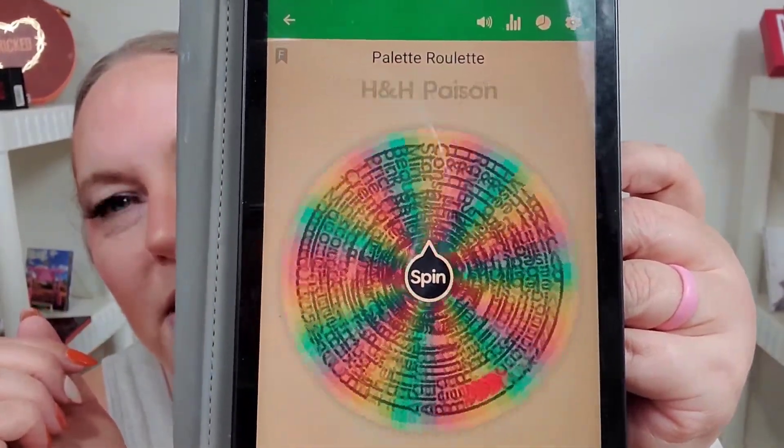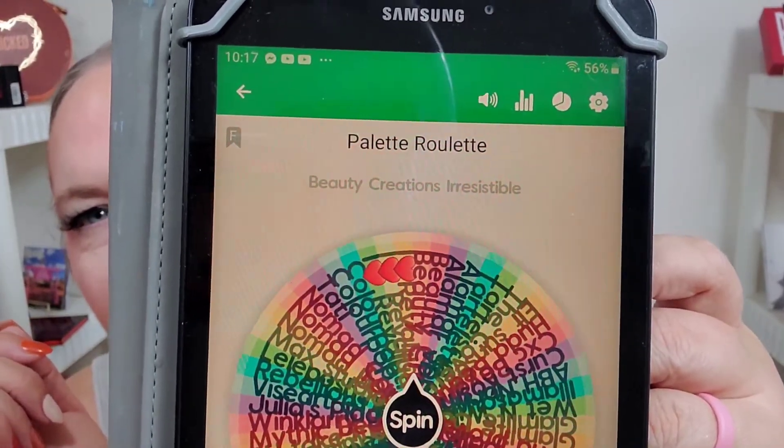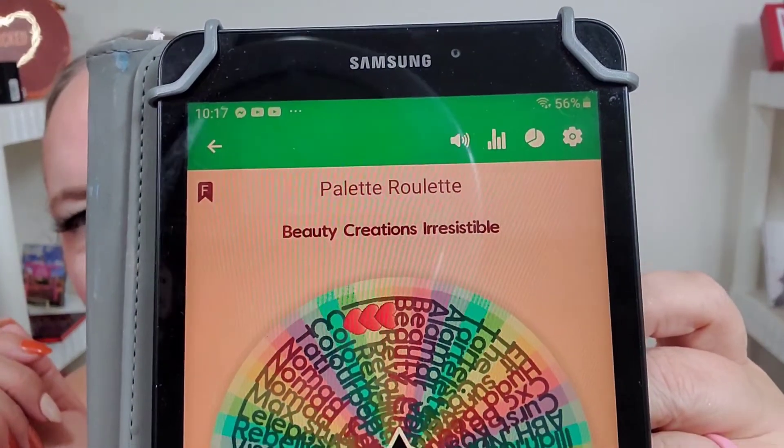I'll turn that light back on in just a second — she was bright AF. What do we get? Beauty Creations Irresistible!